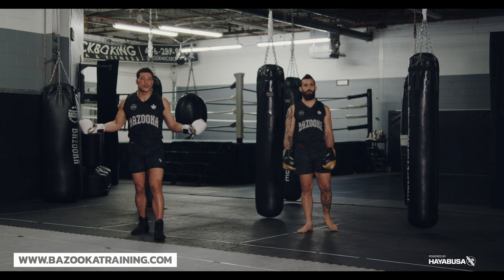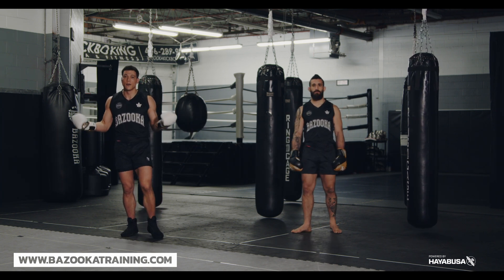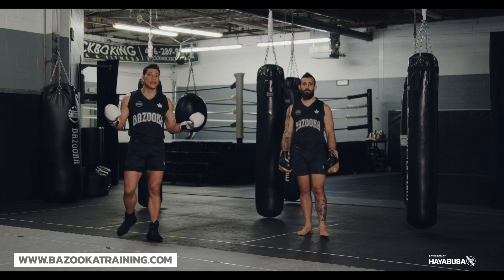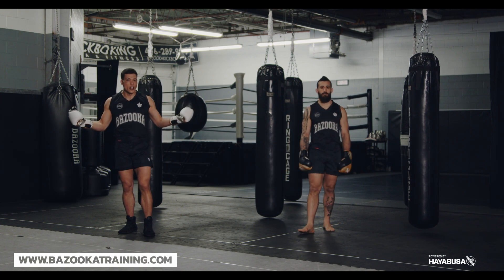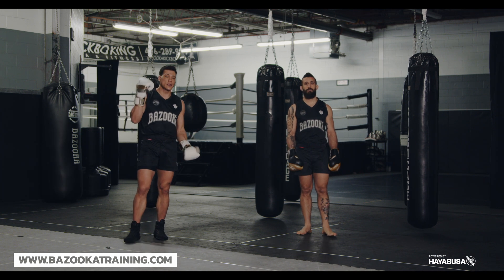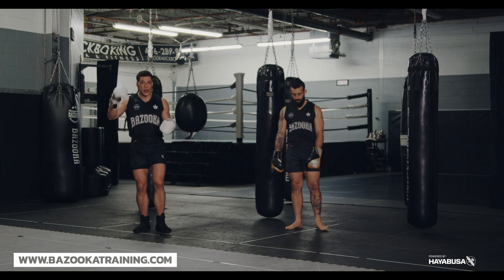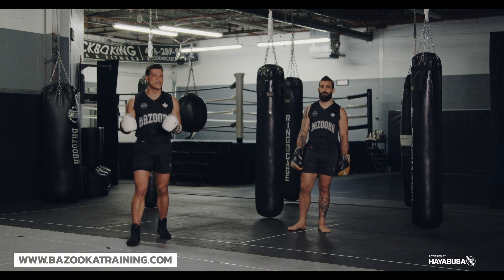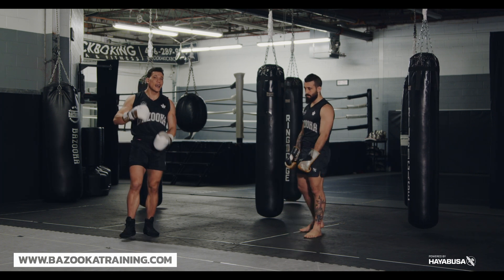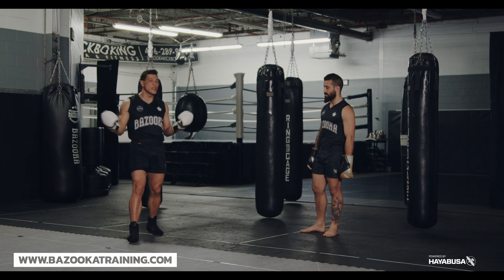In recent MMA we also saw the front kick. It wasn't until Belfort and Anderson Silva really landed them very clean that we started saying, hey, the front kick — the first strike you learn in any traditional martial arts — is still a very effective weapon. Part of my studying is watching old school martial arts, and today's strike came clear to me that we don't use it enough, we don't see it enough.